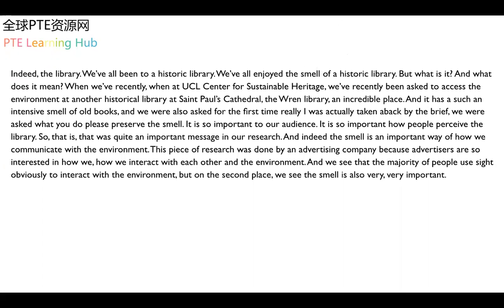Indeed, the library. We've all been to a historic library. We've all enjoyed the smell of a historic library. But what is it and what does it mean? At UCL Centre for Sustainable Heritage, we were recently asked to assess the environment at a historic library at St. Paul's Cathedral, the Wren Library.